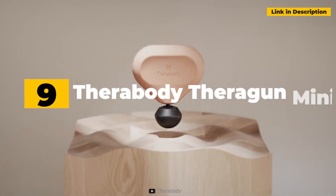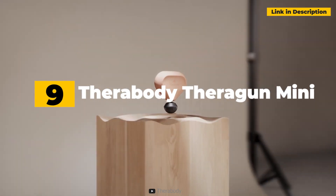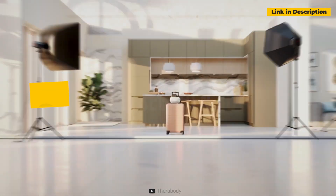9th place: Therabody Theragun Mini. The Theragun Mini delivers on-the-go muscular tension alleviation.